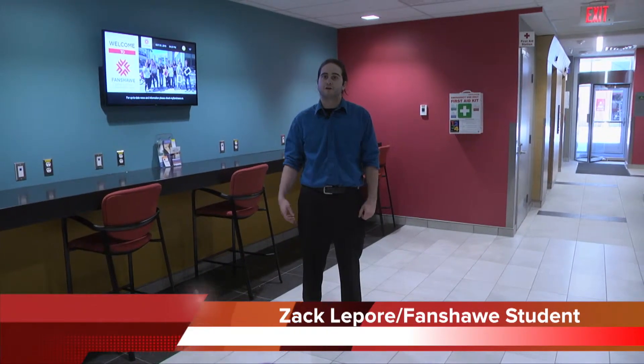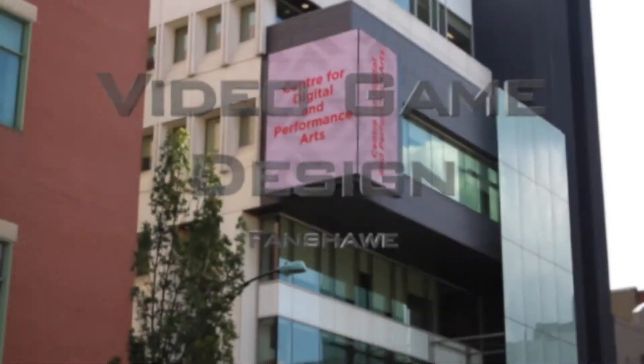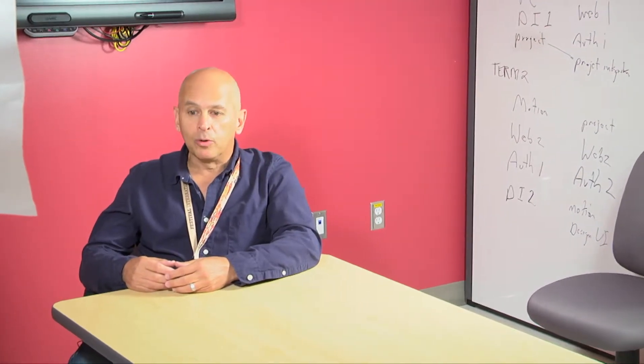Hi, I'm Zach Lepore. I'm here at Fanshawe's School for Digital and Performing Arts and today we're going to be checking out the new video game program. I'm here with the video game design program head, Rob Reichert, and he's going to be taking us on a tour of the video game facilities.